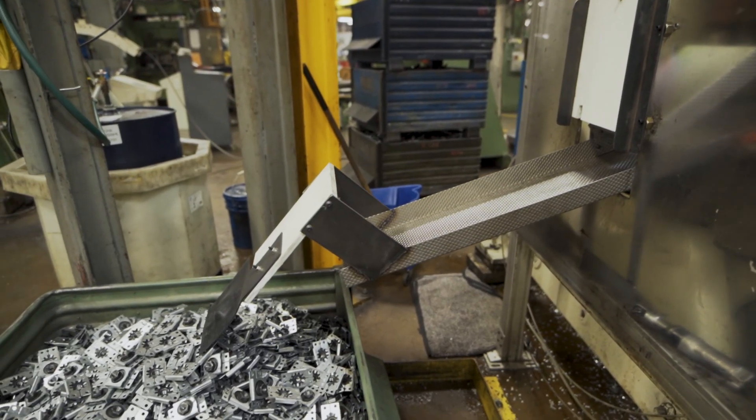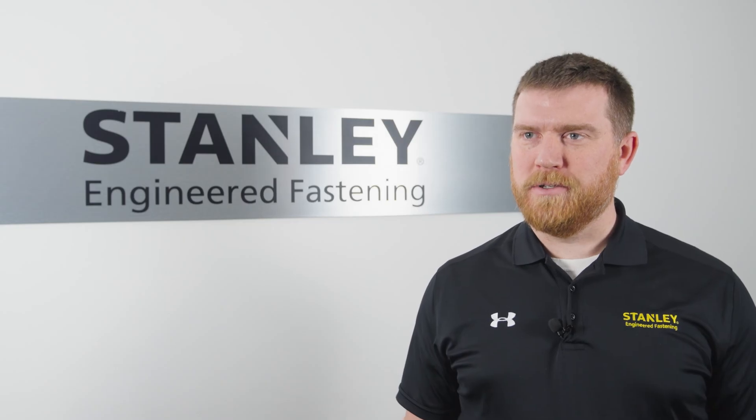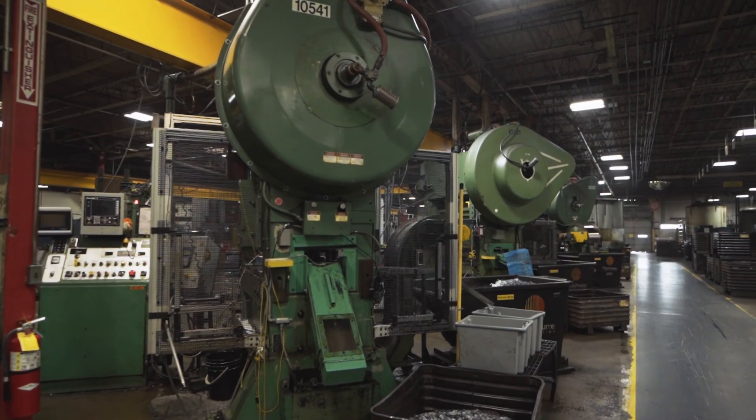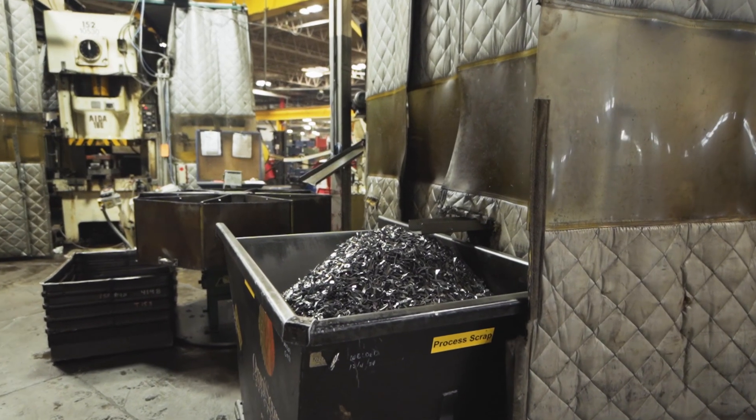The Pop brand is synonymous with blind fastening. Pop offers low-cost, high-quality solutions that we manufacture around the world for our customers. Now, with localized production right here in the U.S., we're able to improve lead times and reduce costs for our customers.